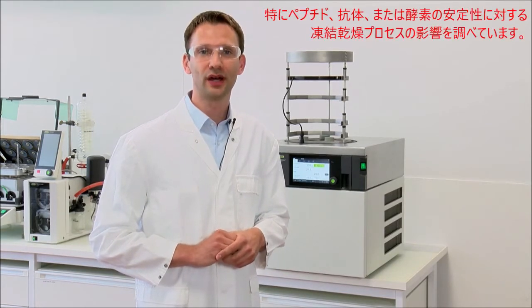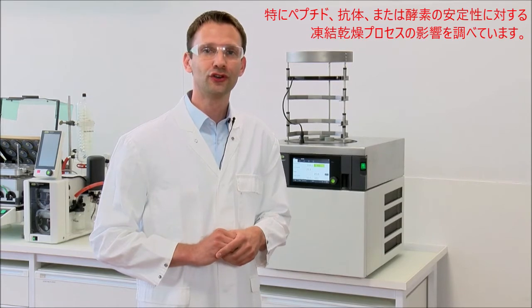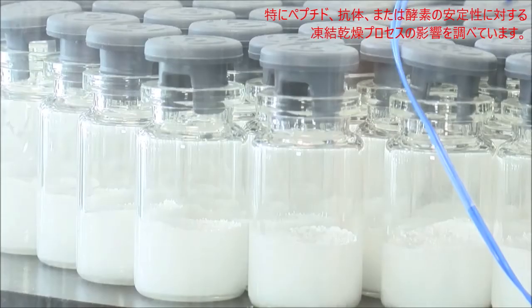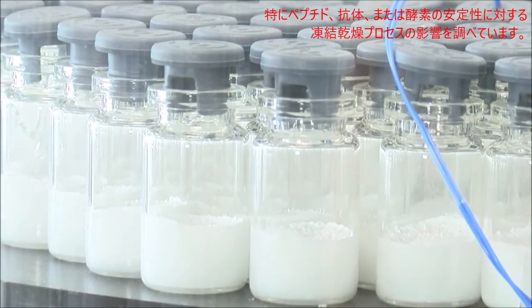Together with my research group, I investigate the impact of freeze drying process conditions on the stability of the final product, in particular for peptides, antibodies, or enzymes.